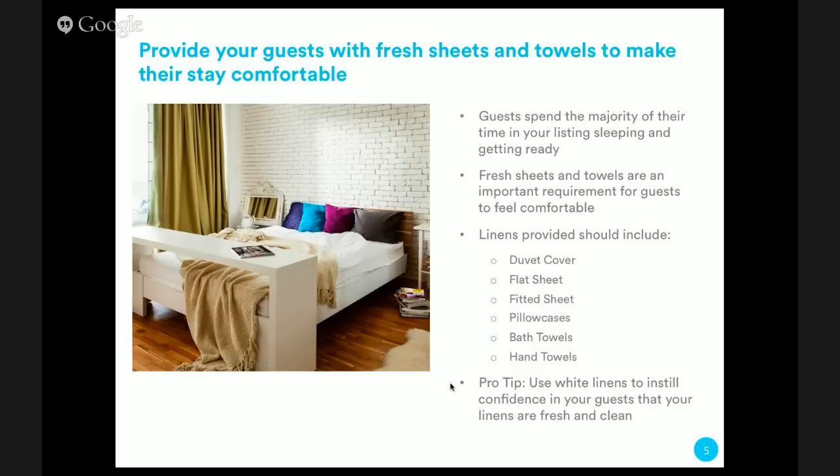In terms of towels, you want to provide bath towels and hand towels at minimum. Bath towels are for drying after the shower, and hand towels are for cleaning their face or wiping their hands. You can also optionally provide a washcloth and a bath mat so guests don't slip getting out of the shower. A pro tip: use white linens. Just like in a professional kitchen or the medical field, white shows that nothing's hidden — no stains, nothing dirty here.